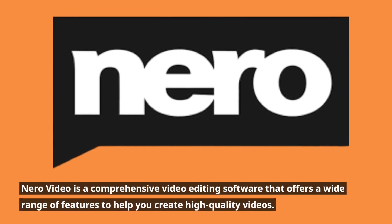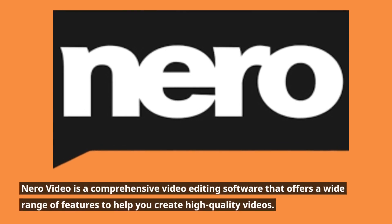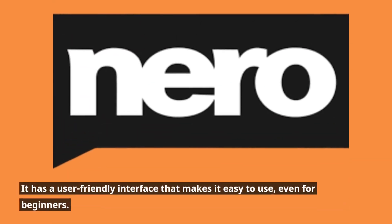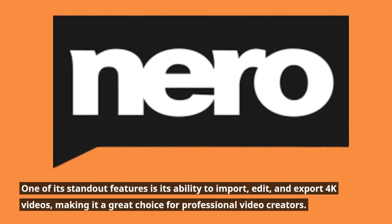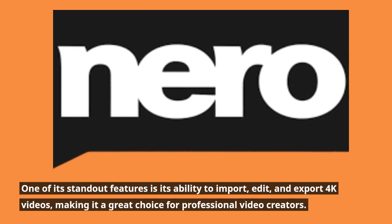Niro Video is a comprehensive video editing software that offers a wide range of features to help you create high-quality videos. It has a user-friendly interface that makes it easy to use, even for beginners. One of its standout features is its ability to import, edit, and export 4K videos, making it a great choice for professional video creators.